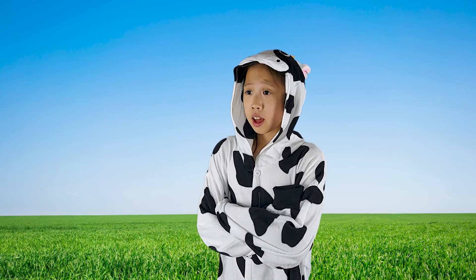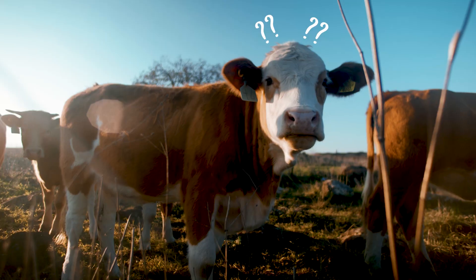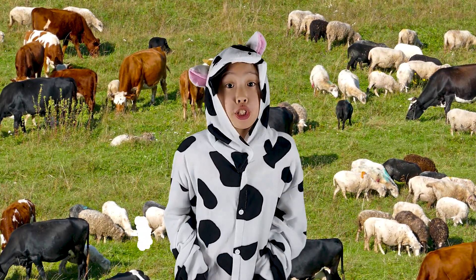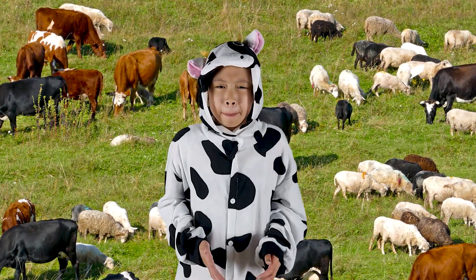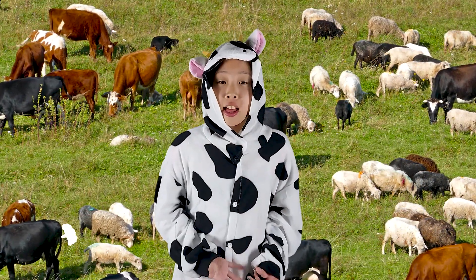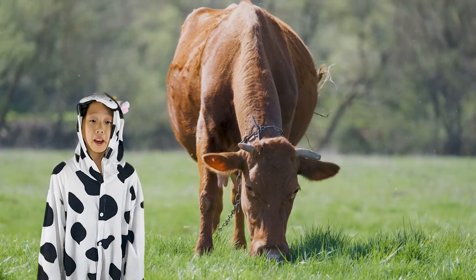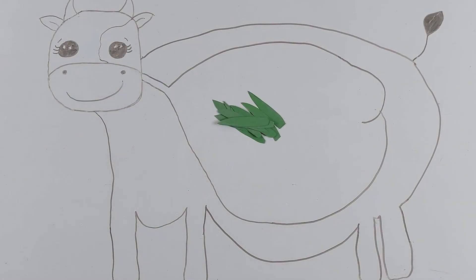Excuse me — that was really rude and really bad for the environment. You see, cows and sheep are ruminants and produce large amounts of methane gas because of their digestion. Methane is a smelly greenhouse gas that is 20 times more powerful than carbon dioxide. When a cow eats grass, bacteria in the cow's stomach break down the grass to produce food.